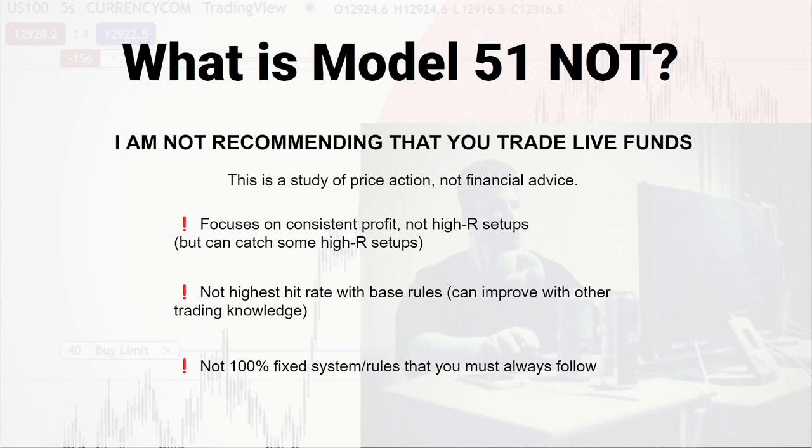You could raise the hit rate if you combine it with some other trading knowledge, like higher timeframes. But what I'm going to show you is just the absolute basic — an algorithm could execute it, there's almost no rules. It's a really good starting line if you're trying to figure out what your model is and how you can scalp. I'm going to show you a fixed system and rules you could follow, but you don't have to always follow those. There are tons of variations — I haven't tried every single one, so see what works for you.